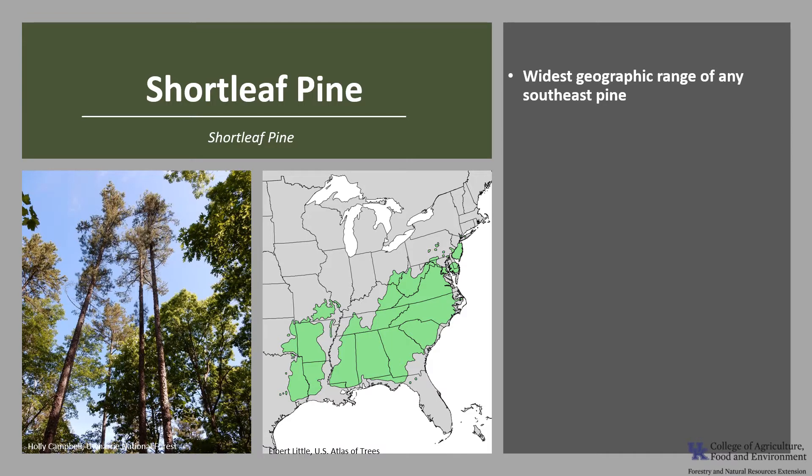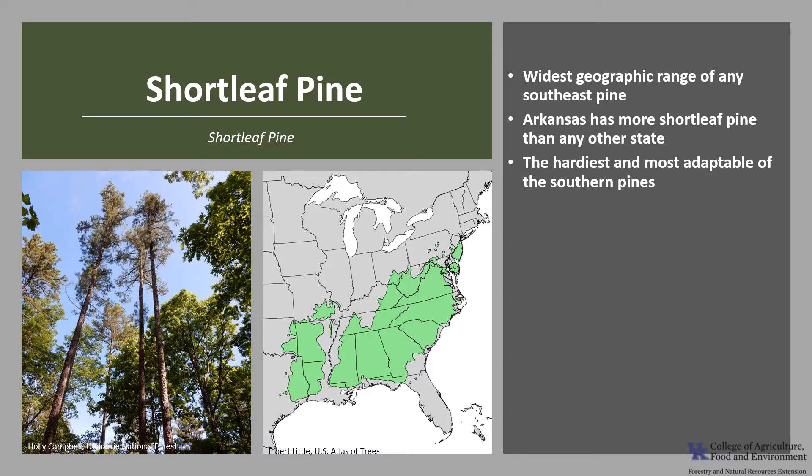Shortleaf pine has the widest geographic range of any pine in the southeastern United States. It's found in 22 states, and Arkansas has more shortleaf pine than any other state. Shortleaf pine has great adaptability for soils, moisture, and temperature — it is the hardiest and most adaptable of the southern pines.